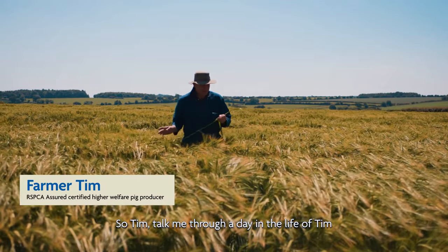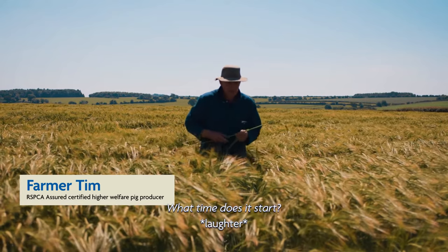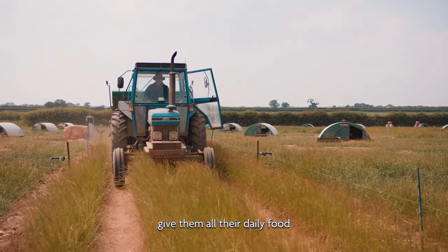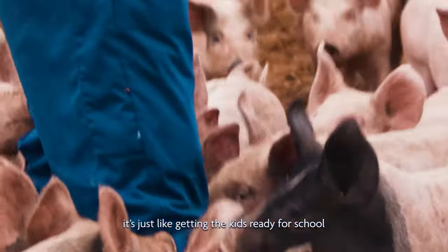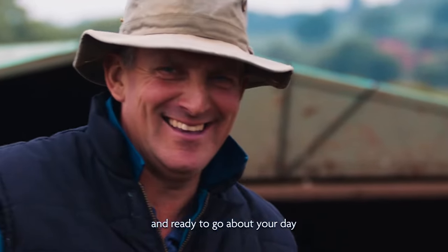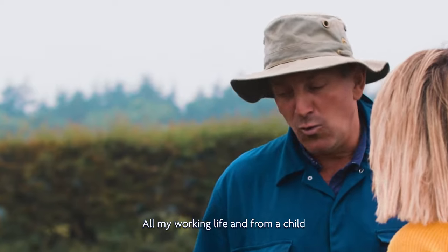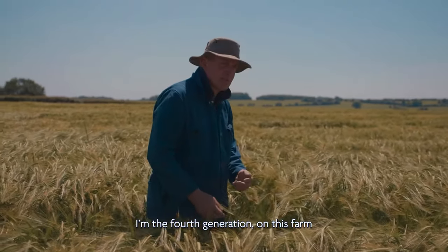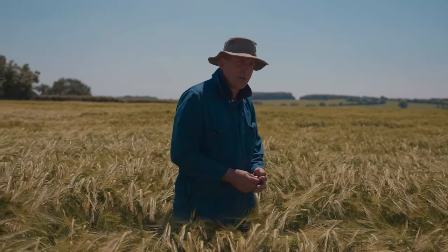Tim, talk me through a day in the life — what time does it start? Well, this time of year in the summer, we'll start early because pigs are not very good in the heat. Give them all their daily food. It's just like getting the kids ready for school — come on guys, we've got to feed, we've got to get them dressed and ready to go about your day. And how long have you been farming pigs? All my working life from a child. I'm the fourth generation on this farm, grew up with them really.